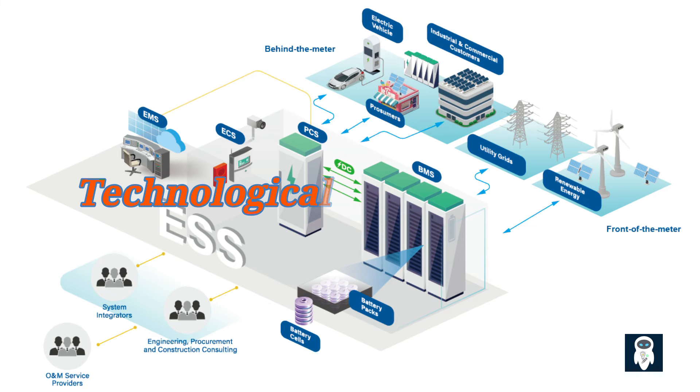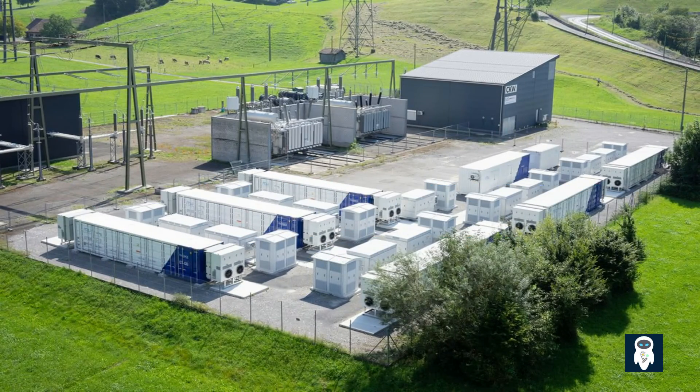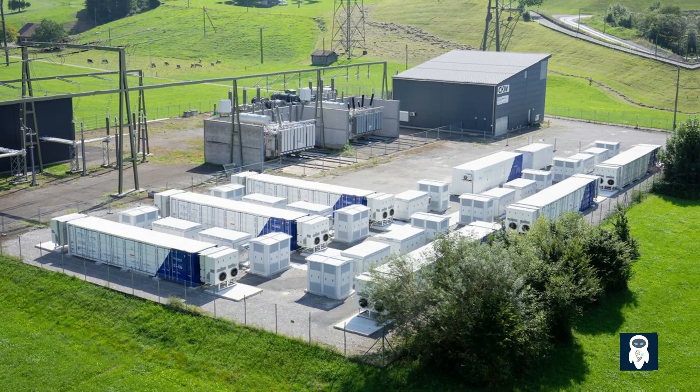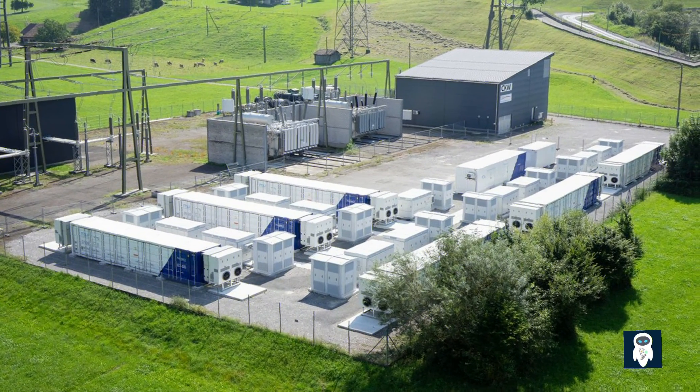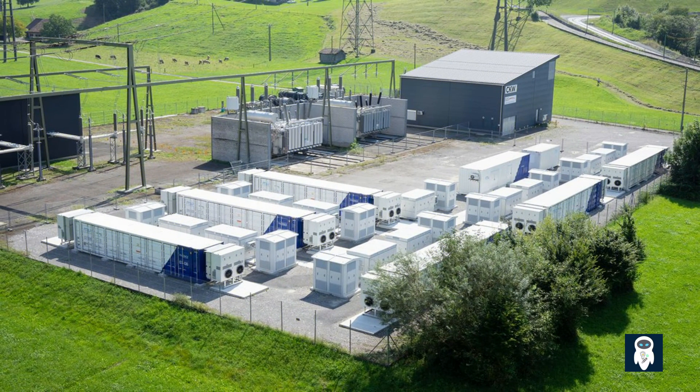Over time, advancements in battery technology and economies of scale have led to a significant reduction in the cost of BESS, making them more accessible and viable for various applications and driving further adoption and deployment. From grid stability and renewable integration to cost optimization and environmental benefits, battery energy storage systems offer a multitude of advantages that contribute to a more resilient, efficient, and sustainable energy landscape. Battery energy storage systems are rapidly gaining traction worldwide, from large-scale utility installations to residential and commercial applications, transforming the way we store and utilize energy. We hope you've gained a deeper understanding of their importance and the positive impact they have on our energy landscape.